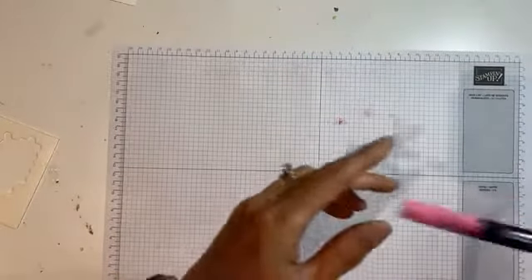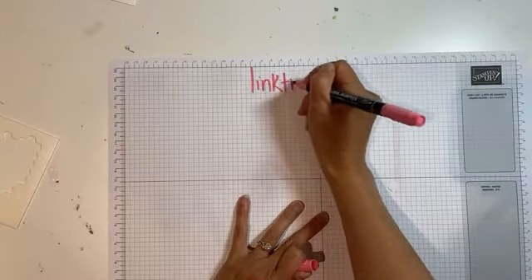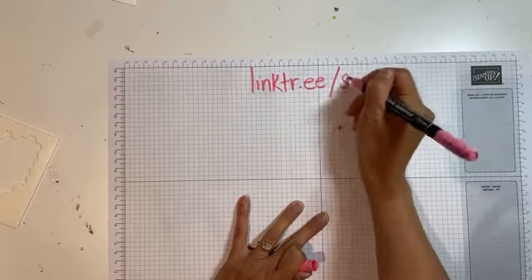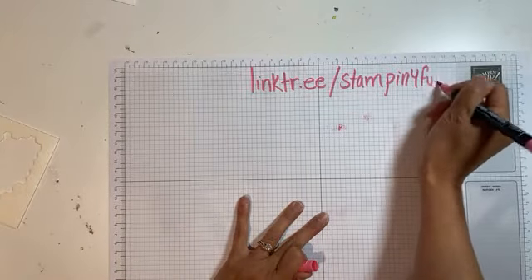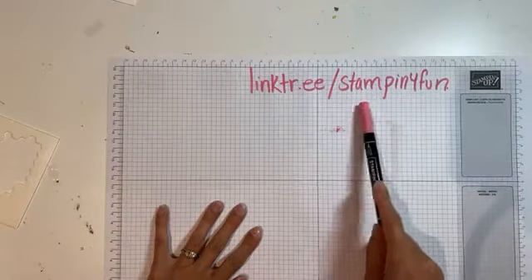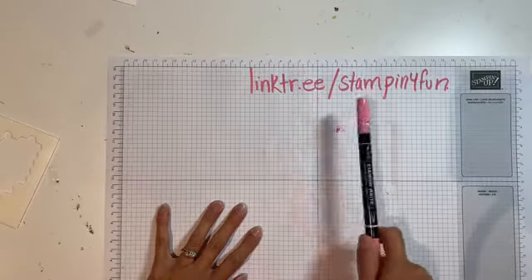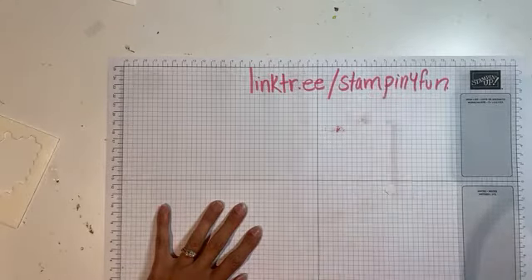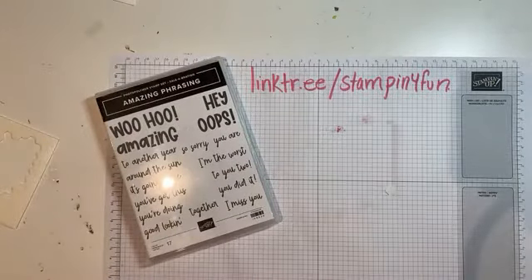For those not familiar with my link tree, the address is linktr.ee/stampinforfun. We're into July so it's time to register for August classes — you can do that there. If you want to browse my online store or join and take advantage of the amazing starter kit deal, all those links are there too. Let's play!